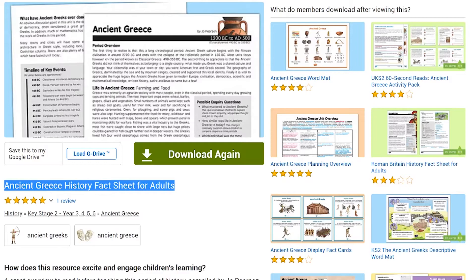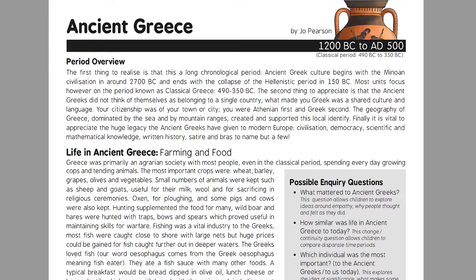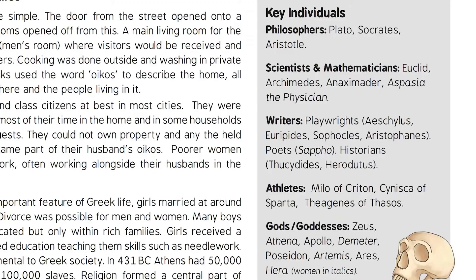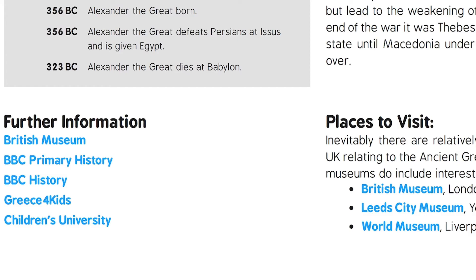Now let's take a quick look at some resources you can use to teach and learn all about ancient Greece. Brush up on your own knowledge before teaching with this ancient Greek fact sheet for adults. Aside from a wealth of facts and info, you'll also find a list of questions for your children to follow, a list of key figures from the period, a timeline of key events, and a list of websites with further information.